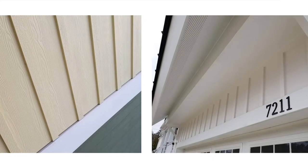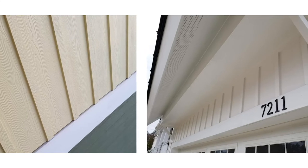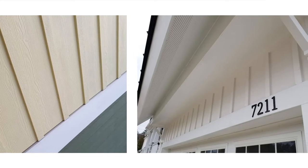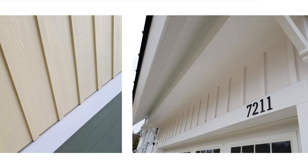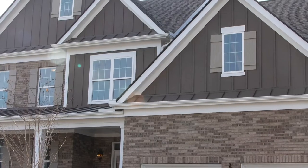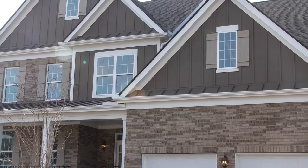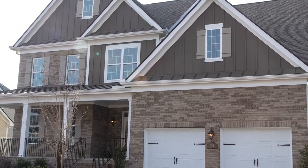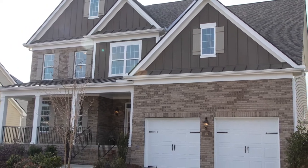One of the most popular trends we see today is the increased use of board and batten design in not just accent walls, but full front elevations and also in full wrapped home designs. Allura meets the need of this growing trend by providing a durable vertical panel as the base product, finished off by using our 2 inch or 3 inch batten strips. Make sure that your inventories are stocked with just the right product so that you can take care of your clients' needs.